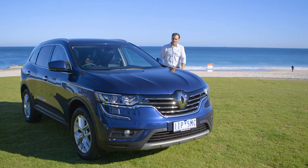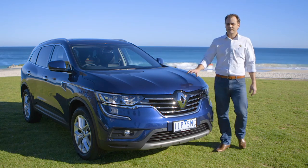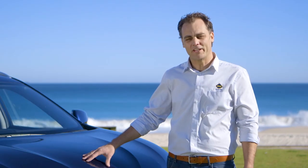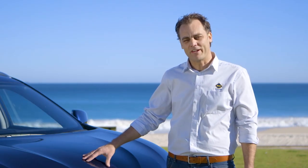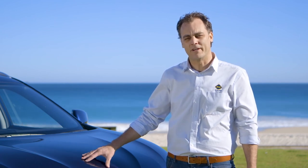As well as being cheaper than the equivalent X-Trail and having more gear, the Koleos' added intangible extra is its European badge. Add to that its cool body styling and Japanese mechanicals, and you have an SUV that's worthy of serious consideration against its mainstream competitors.